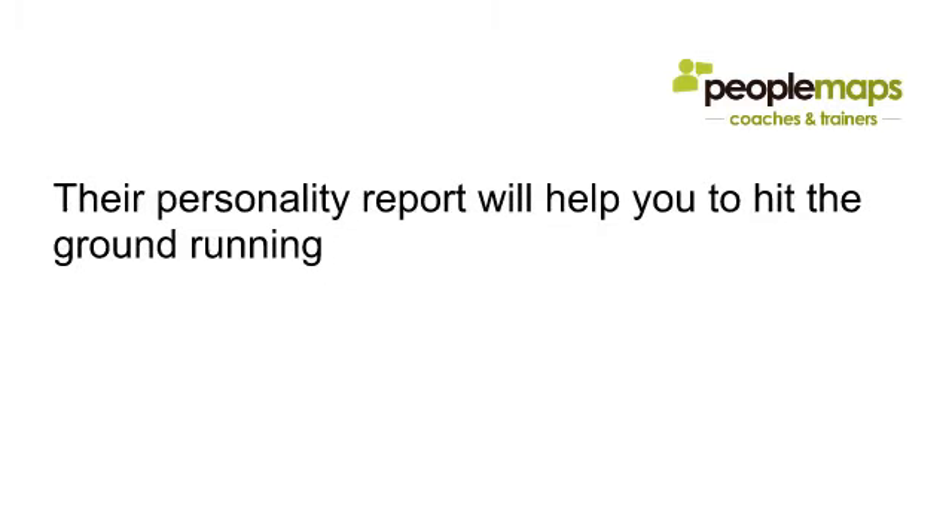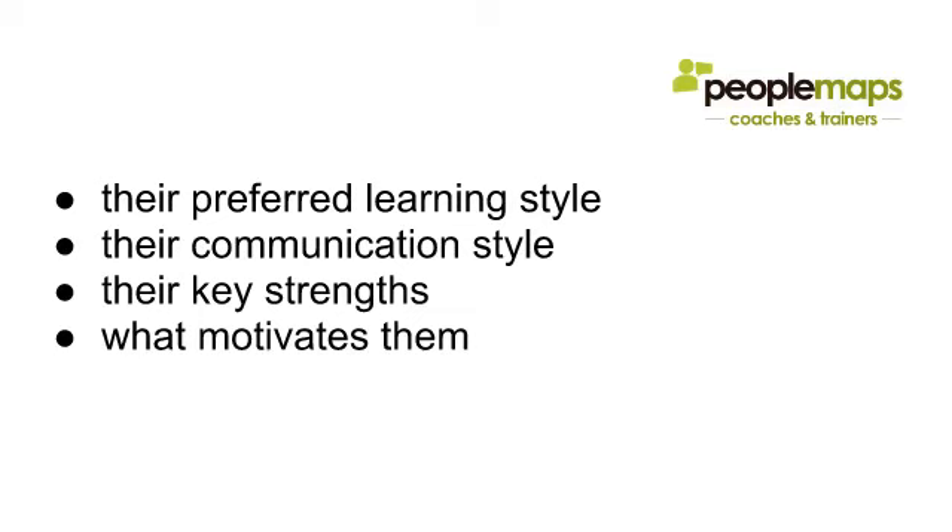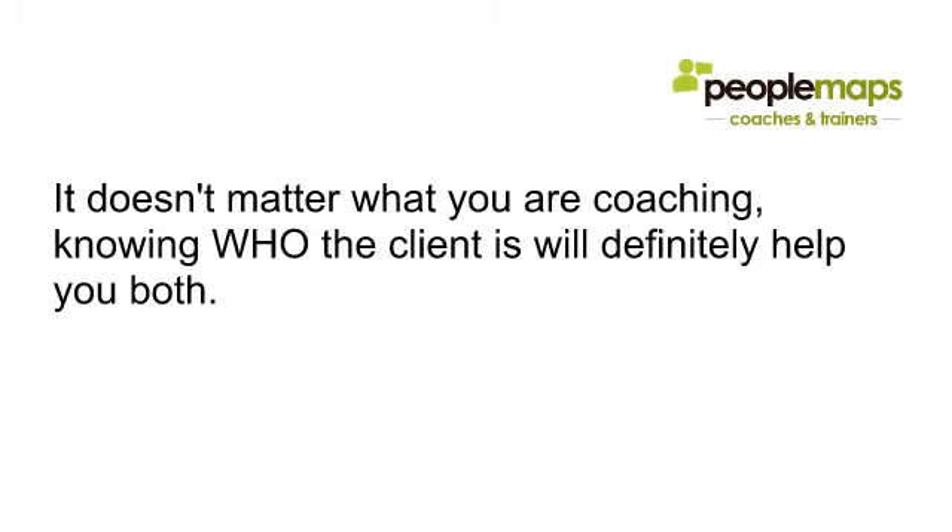Their personality report will help you to hit the ground running. Coaching sessions are much more productive and effective when you know things like their preferred learning style, their communication style, their key strengths, or even what motivates them. It doesn't really matter what it is you are coaching — knowing who the client is will definitely help you both.